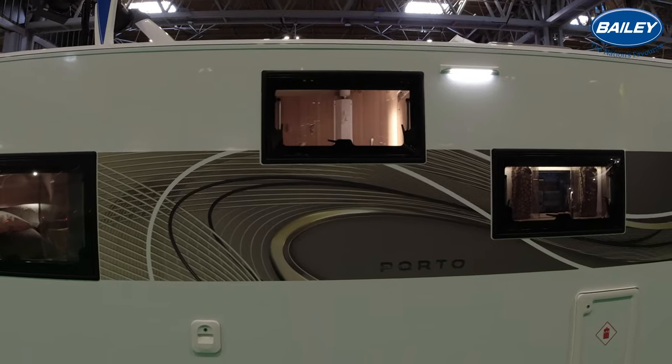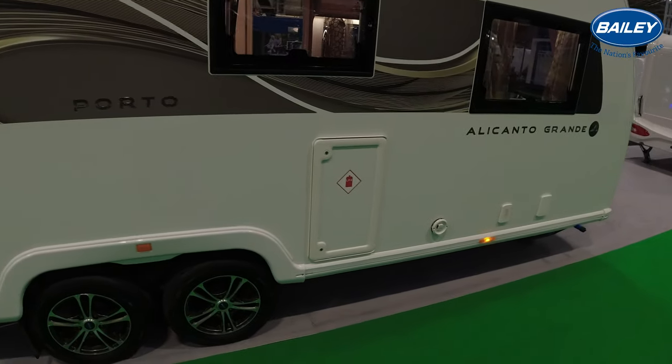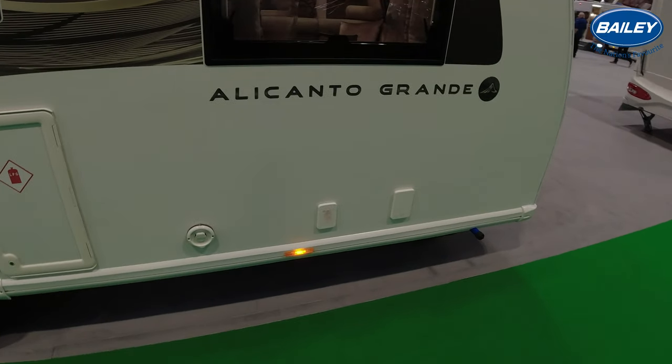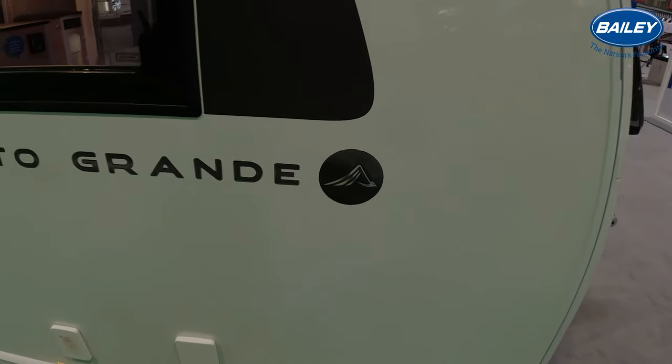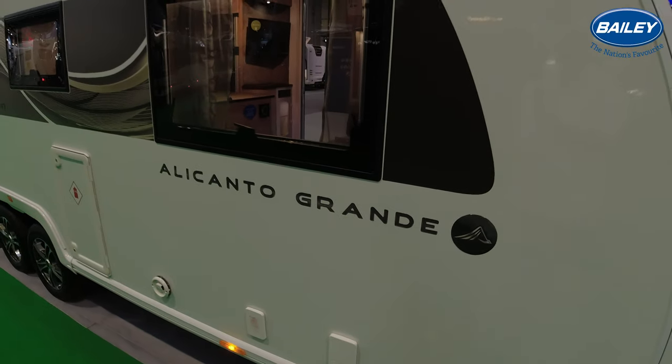So obviously this is your offside - you've got all your service points. There's that locker on the bottom left that goes from one side to the other. Your gas locker. Your Aldi vents. And then you've got your power in and your water pump connection.